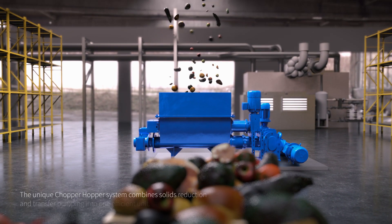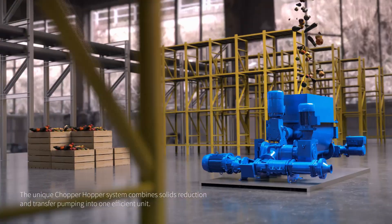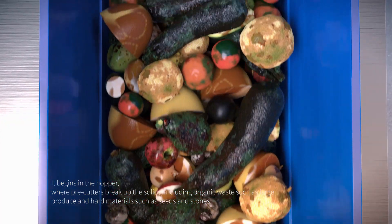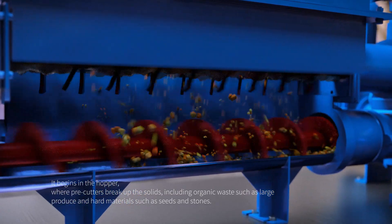The unique chopper hopper system combines solids reduction and transfer pumping into one efficient unit. It begins in the hopper where pre-cutters break up the solids, including organic waste such as large produce, and hard materials such as seeds and stones.